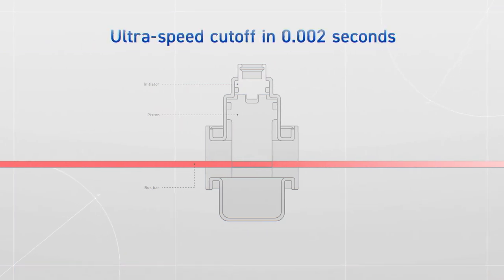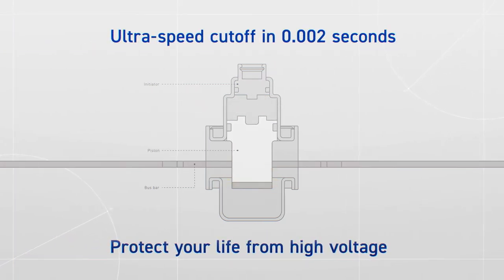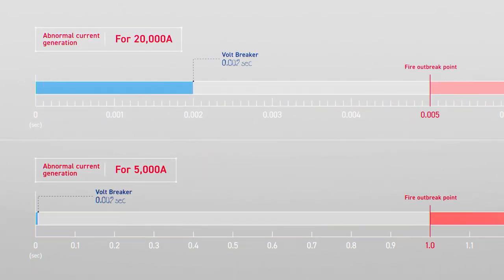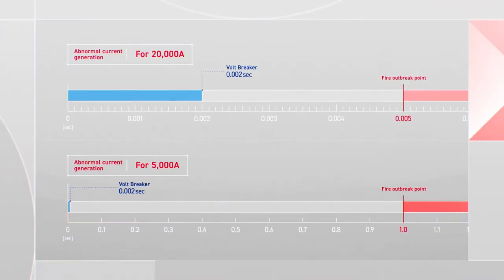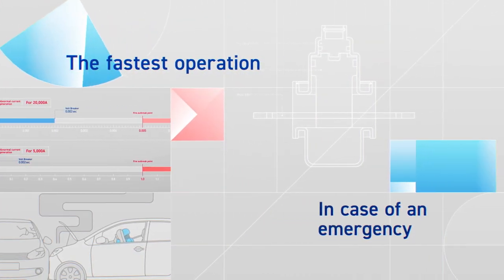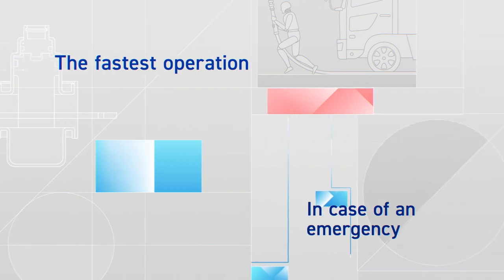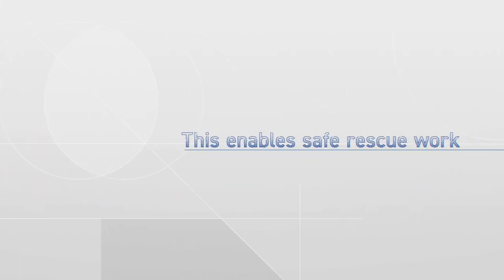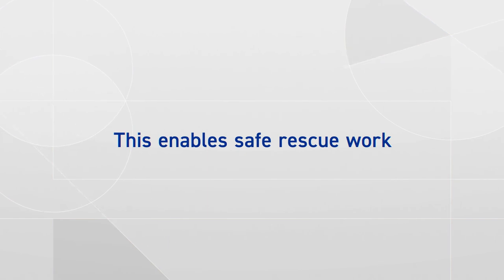With an ultra-high speed disconnection of 2 milliseconds, it saves lives from high voltage and high current. Volt Breaker disconnects faster and more reliably than traditional systems. In case of emergencies when an EV is involved in an accident, Volt Breaker activates extremely quickly, not only ensuring the safety of the occupants, but also reducing risk for rescue workers.